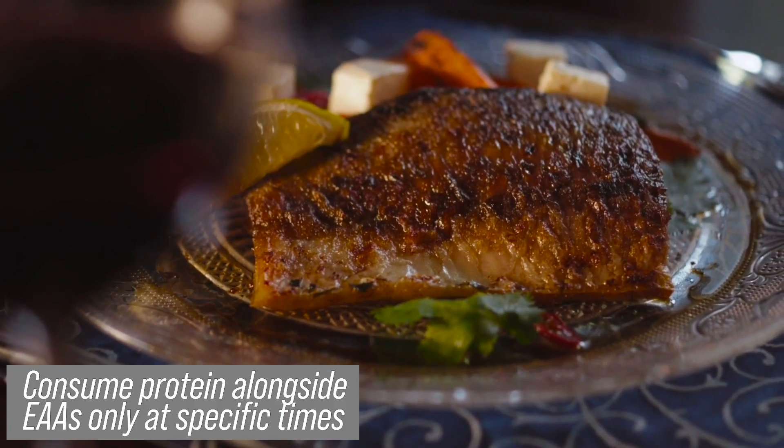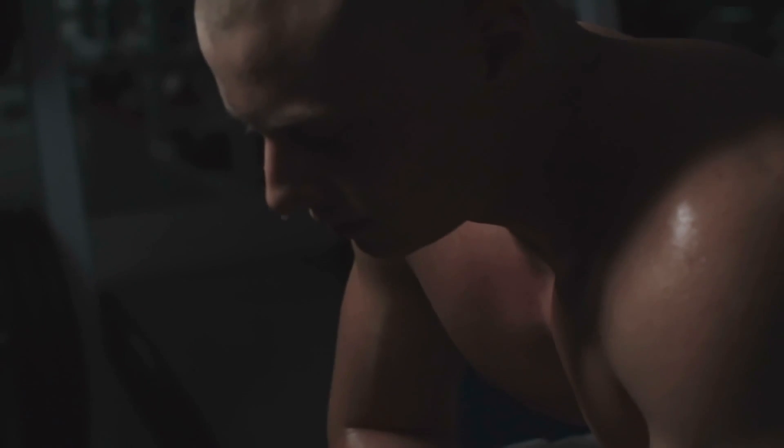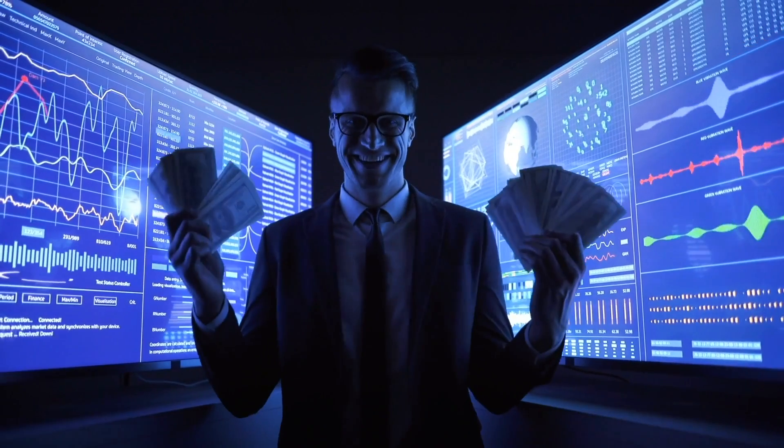What you want to do is have protein alongside your EAAs, but only at very specific times like post-workout. Finish your workout, wait 30, 60, or even 90 minutes, and when you do have your protein shake, have it along with some EAAs. The science is there — it's just not marketed well because EAAs and BCAAs are being marketed as something to sip on all day, and the evidence doesn't support that. If they told you to only have it once per day with your post-workout meal, you wouldn't go through your bottle fast and wouldn't buy as much — so of course that research doesn't get talked about as much.